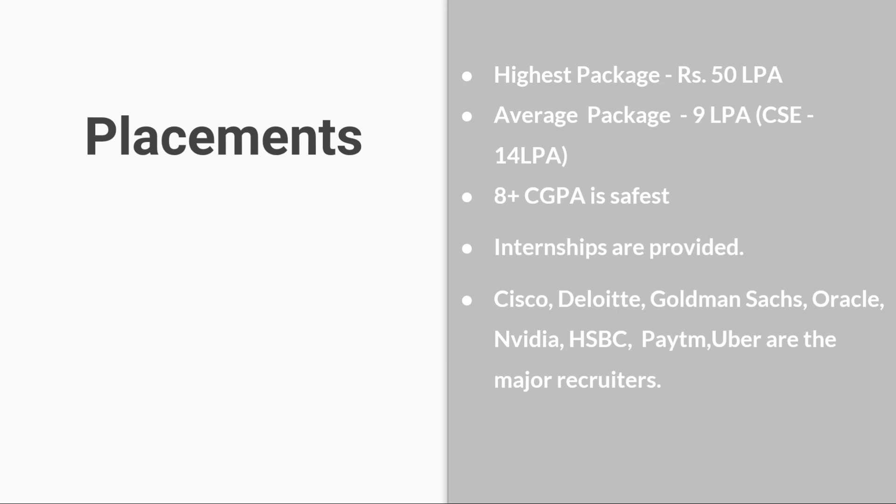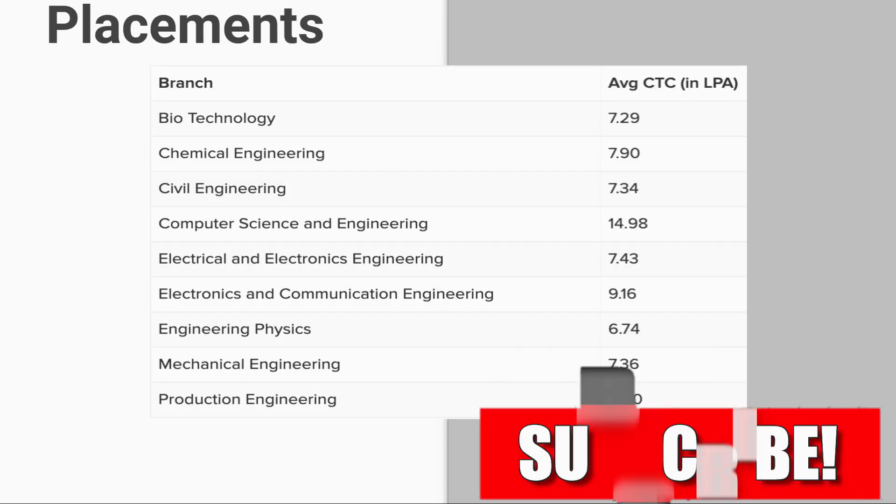Famous companies that visit for campus placements include Cisco, Deloitte, Goldman Sachs, Oracle, NVIDIA, HSBC, Paytm, and Uber. Here you can see the average CTC in lakhs per annum according to the branches.